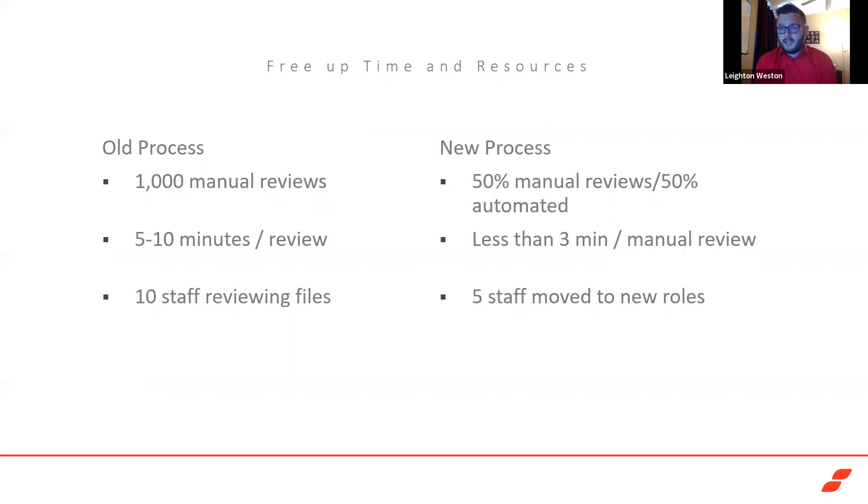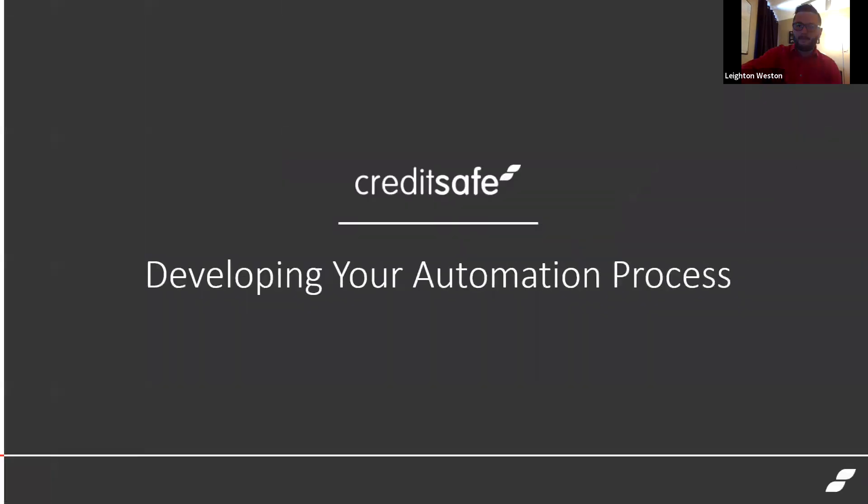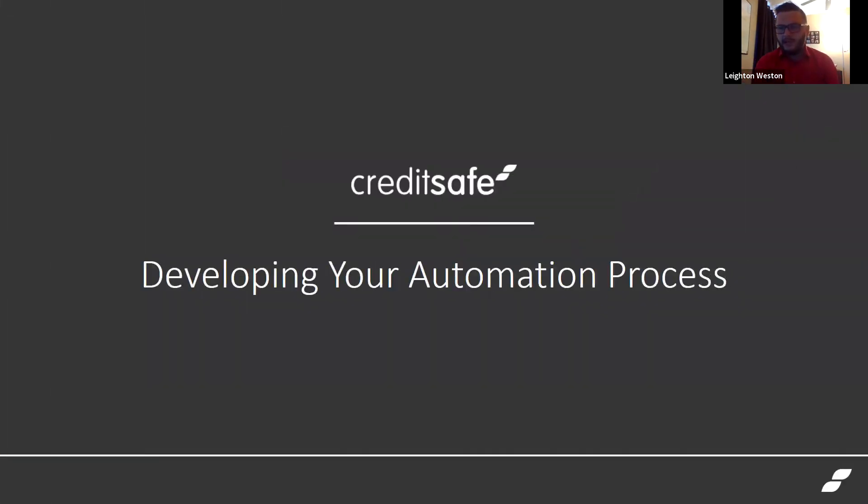The end result was that the company could then move staff into new roles. An additional benefit was that more touches were being made on collections because they had more staff available to complete that process.